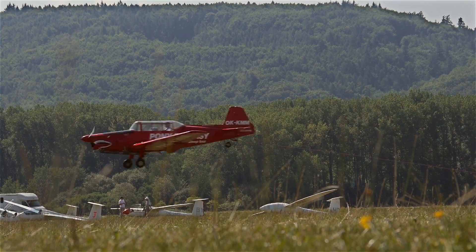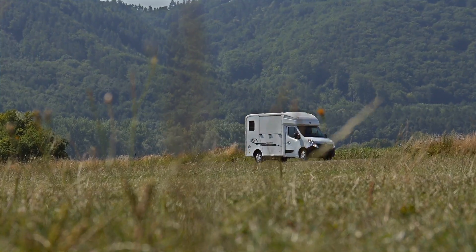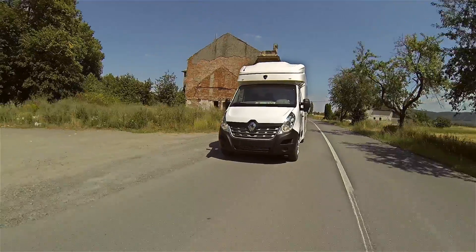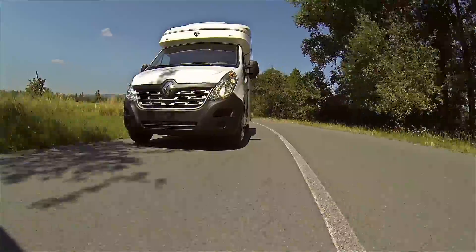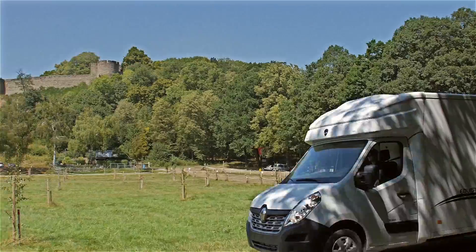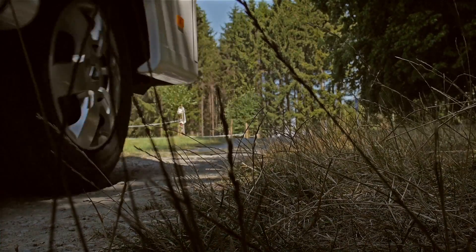Looking out my window, watching the sun rise. It's another beautiful day with my baby by my side. Let's get out of this house and drive until the sun slowly fades.